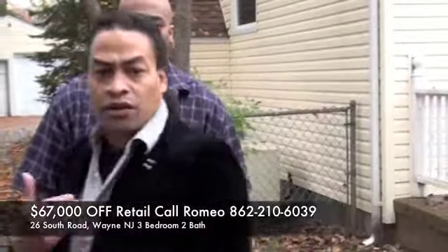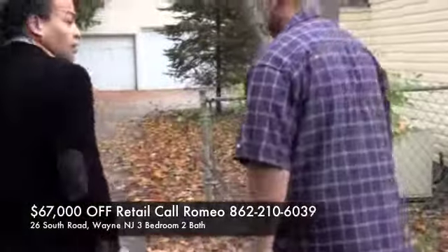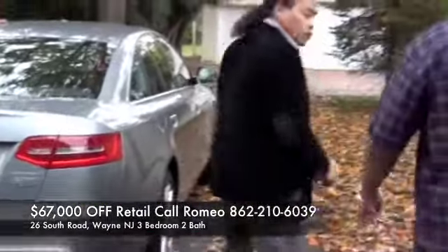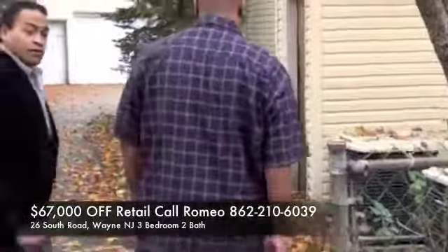It's a beautiful property that we have as an investment deal, a great cash on cash return, beautiful area. Take a look in the back real quick, let's go on the outside. We've got a two-car garage and a ton of land to do improvements on or whatever you'd like to do.